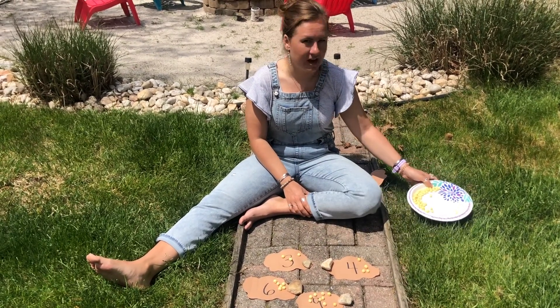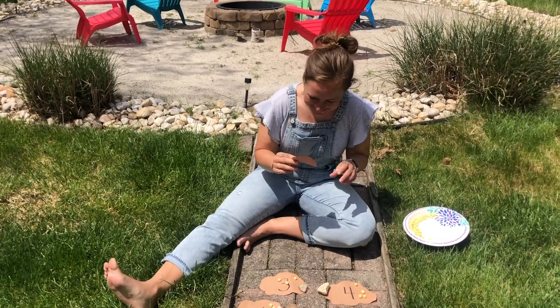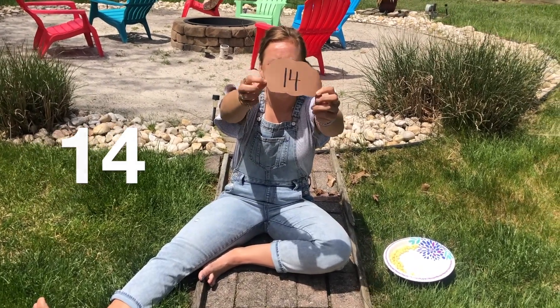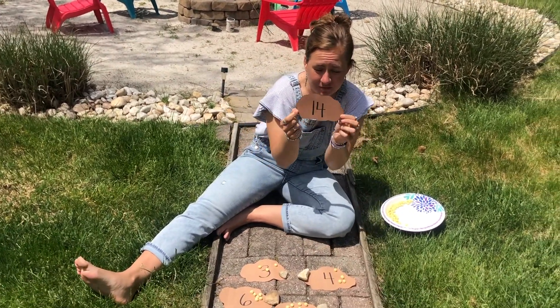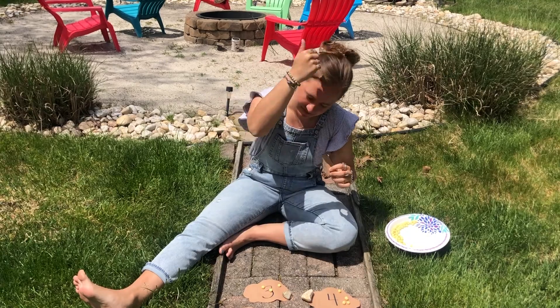Are you ready for our challenge number? Here it is — we have number... my favorite number... number 14! Do you think you're up to put 14 pieces of pollen in this beehive? Let's try.